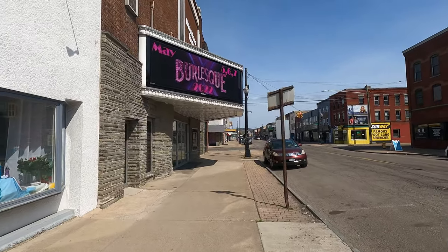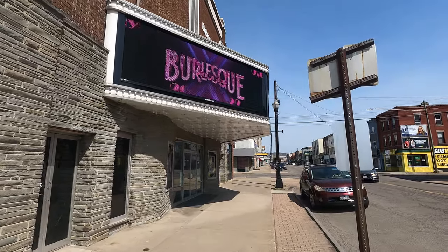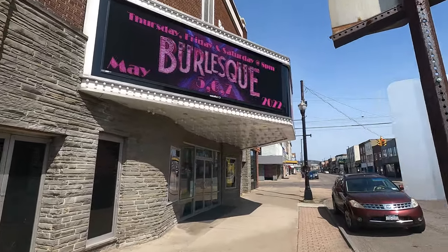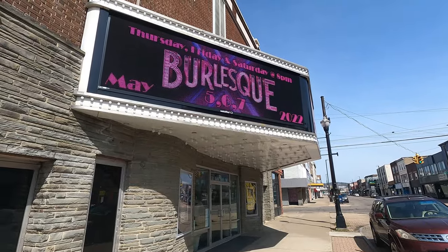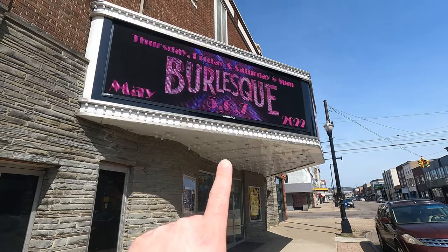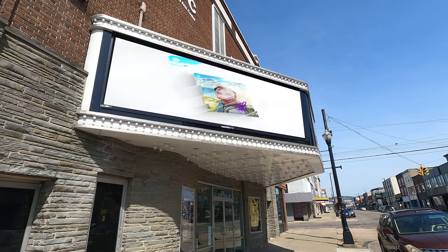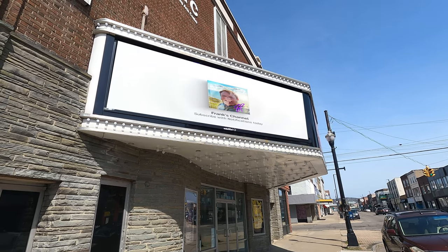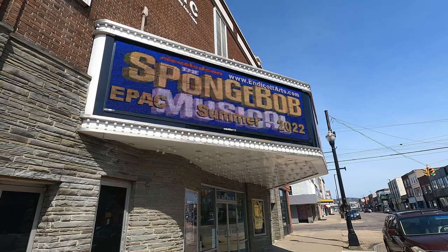And here is EPAC with their brand new digital sign that just got installed maybe a month or two ago. It looks really good. They also kind of fixed some of the issues with the awning. I really like the content that's playing up there too — it's very interesting. You guys should click subscribe like the sign says.